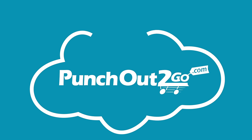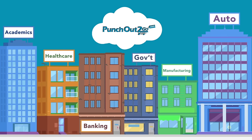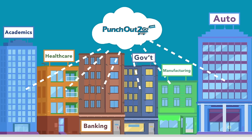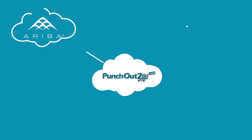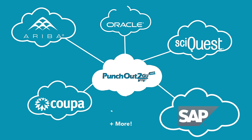Punch-Out to Go provides you with an adaptable turnkey gateway that gives you the power to electronically sell and transact with your customers through an online punch-out catalog and automated order integration. With the Punch-Out to Go gateway, you can connect your website with buyers from any procurement platform like Ariba, SyQuest, Coupa, SAP, Oracle and more.